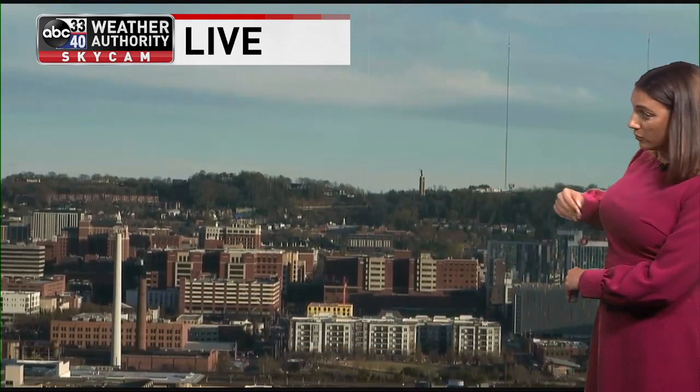We start this evening with a live look from our Alabama Power camera, looking back over downtown Birmingham towards the Vulcan statue. It has been a beautiful day so far across central Alabama, and it's going to be a nice evening as well. Temperatures right now are sitting in the fifties and sixties, so if you've got Saturday night plans, maybe heading out to dinner, it looks really good and feels great out there.